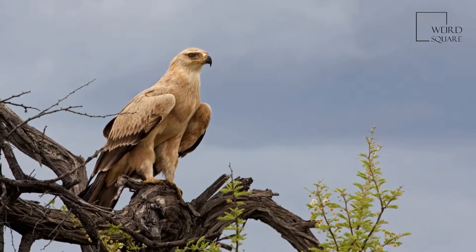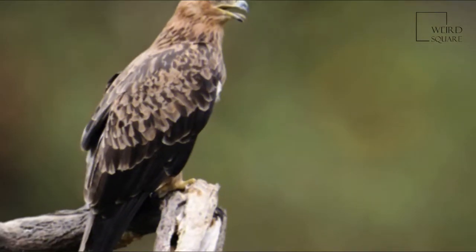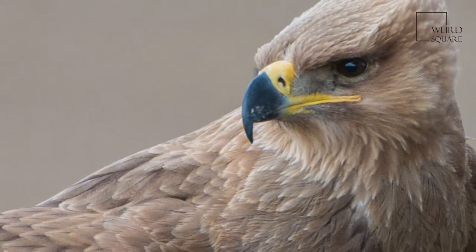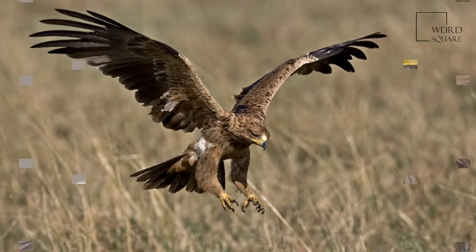It breeds in most of Africa both north and south of the Sahara Desert and across tropical southwestern Asia to India. It is a resident breeder which lays one to three eggs in a stick nest in a tree or crag on the ground.